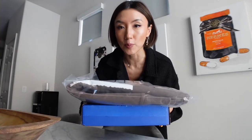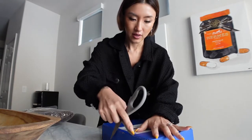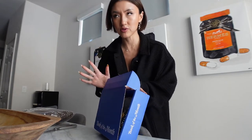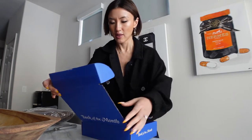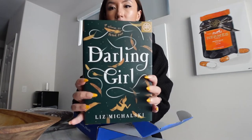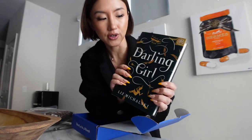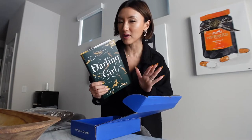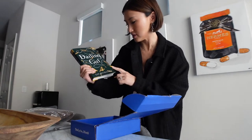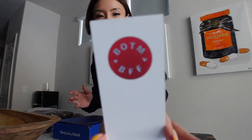I've got some packages — let's open them. First up, we have my book of the month. I really like their service; they help you choose six books and you can pick one every month at a discounted rate. This month I'm doing this book: Darling Girl. It has to do with Peter Pan but on the darker end — a novel of Peter Pan. I've been with them for a year now so I'm a Book of the Month BFF.